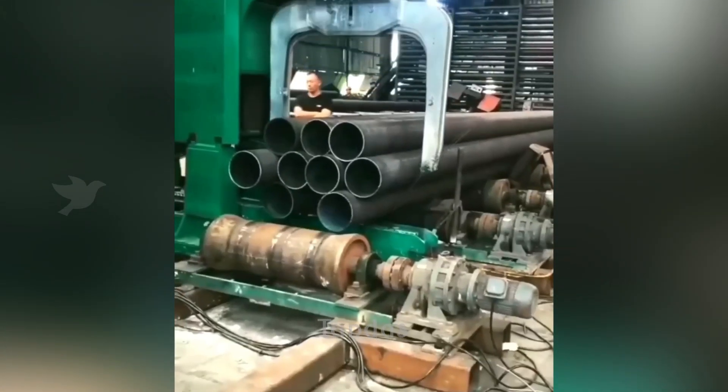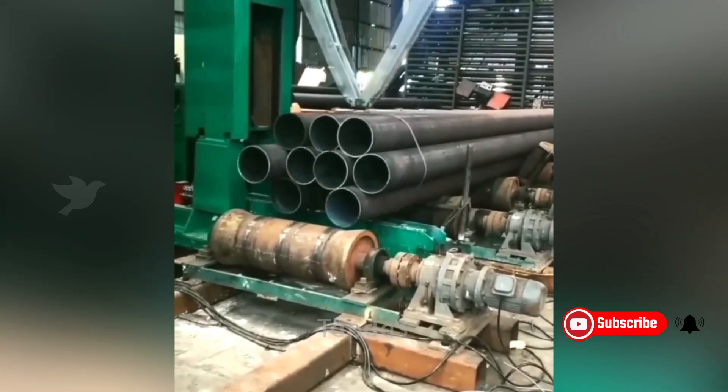This equipment allows for the assembly of metal pipes and their binding together after production.